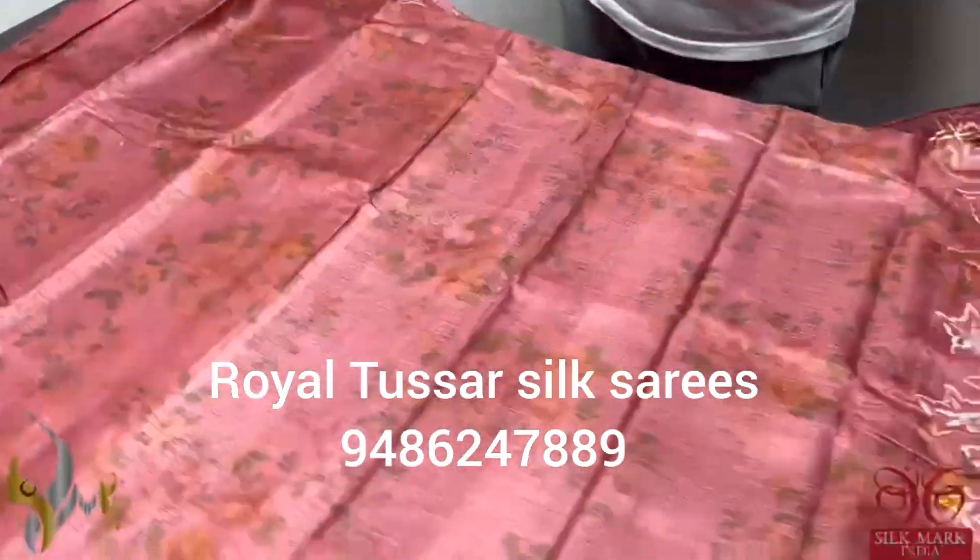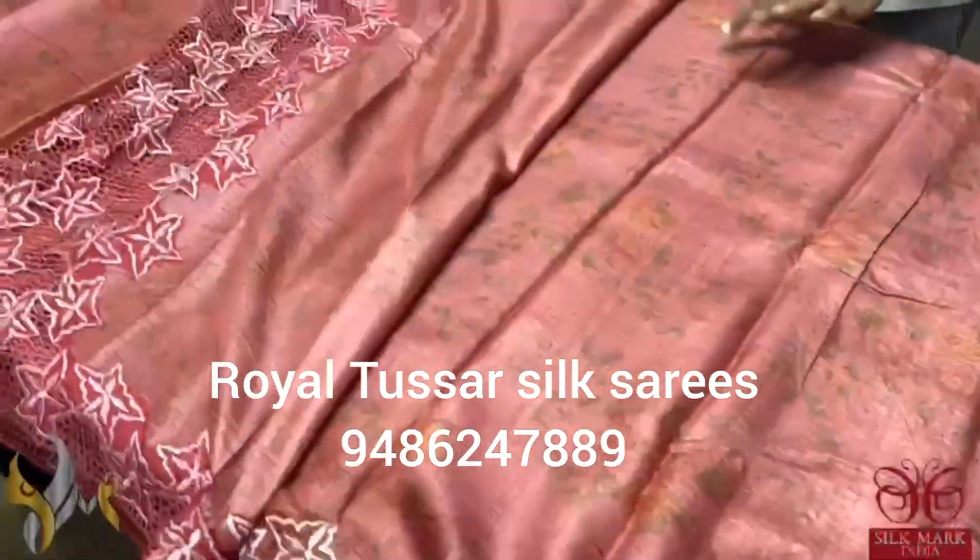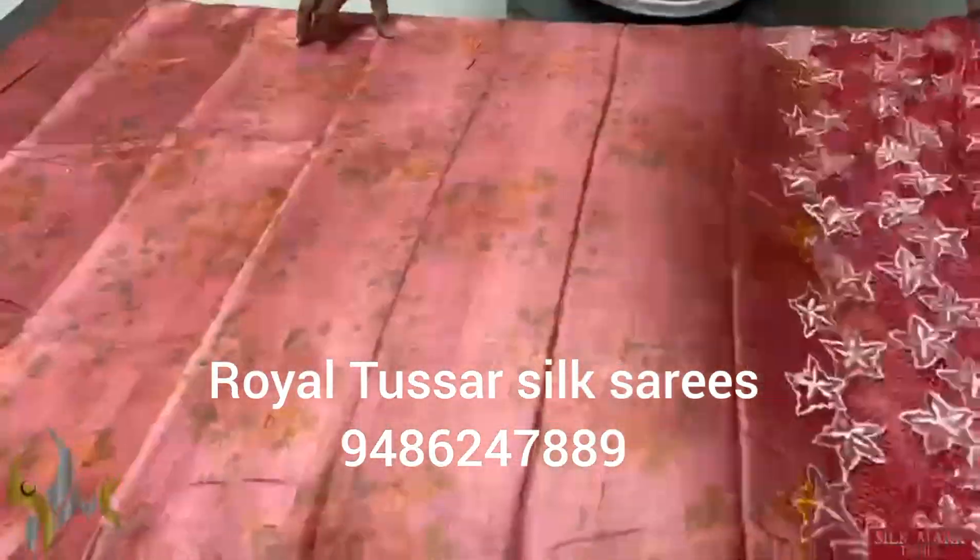An excellent and beautiful sari in an exclusive pattern with a fully cutworked pallu and a blouse piece having sleeve designs cutworked. It is an excellent piece and it comes with an authentic silk mark.